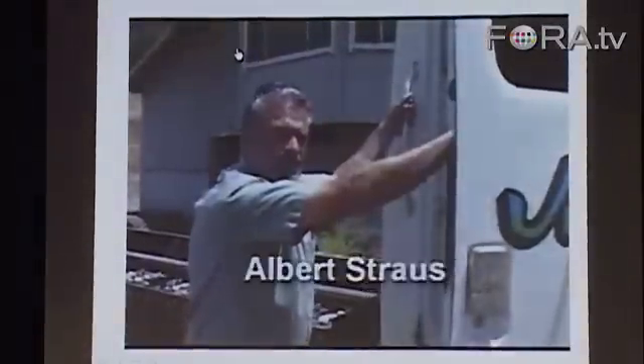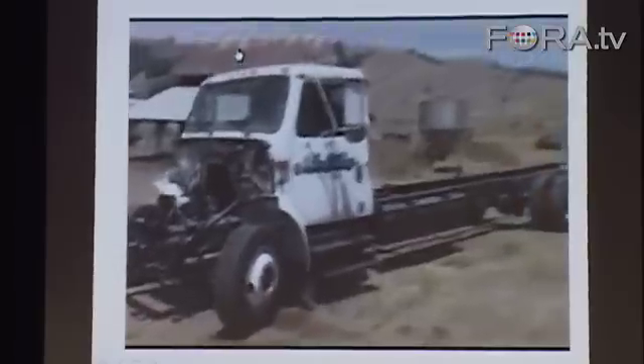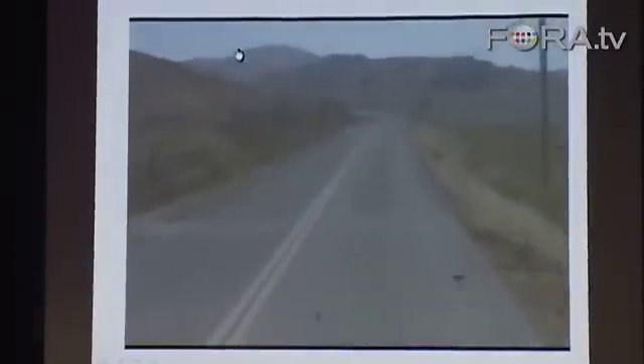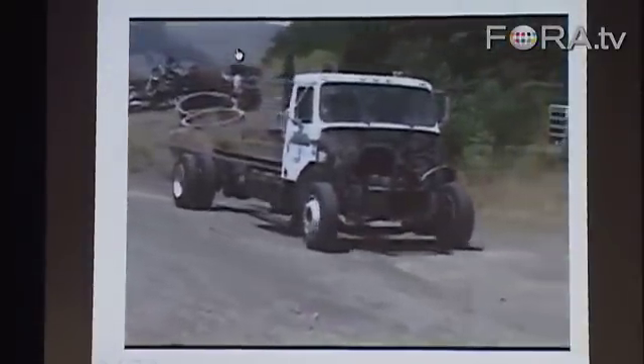We're about to take it for its true maiden voyage in a few minutes. As we continue to develop the electric cattle feeder truck, we may have to add additional components to maximize power and efficiency. But since the machine is the first of its kind, design changes are par for the course.